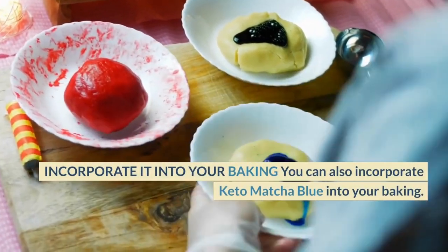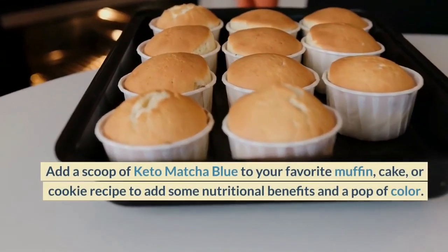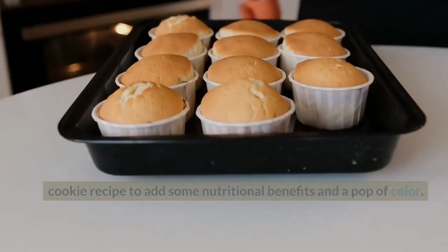Incorporate it into your baking. You can also incorporate Keto Matcha Blue into your baking. Add a scoop of Keto Matcha Blue to your favorite muffin, cake, or cookie recipe to add some nutritional benefits and a pop of color.